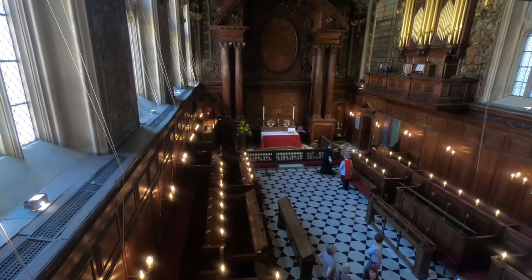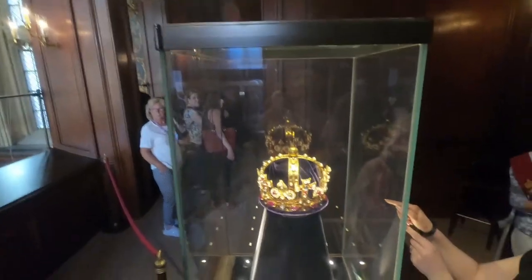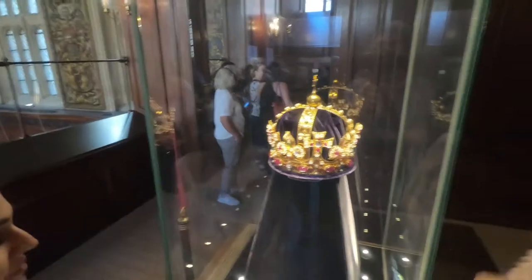The Palace Chapel. And this is a recreation of Henry VIII's crown.